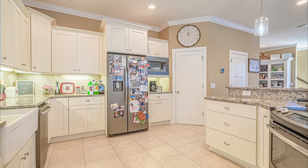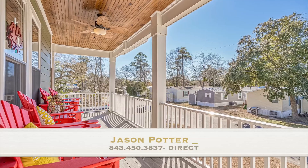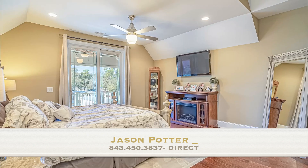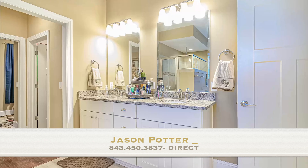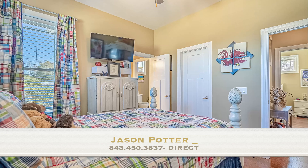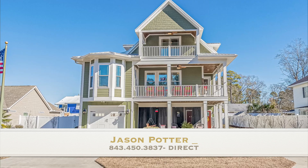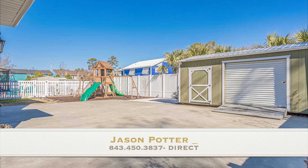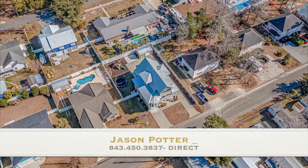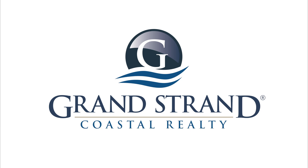It's a great property — you're not going to want to miss it. We're expecting a lot of activity, especially in this market with no inventory. Make sure to reach out to us at Grand Strand Coastal Realty, 843-712-1903. Thank you all so much for your support and your interest. I'm Jason Potter. We'll see you next time.